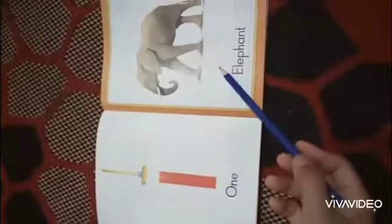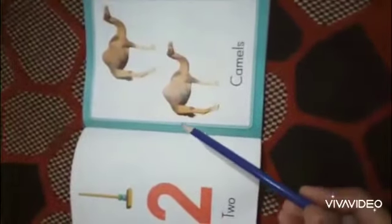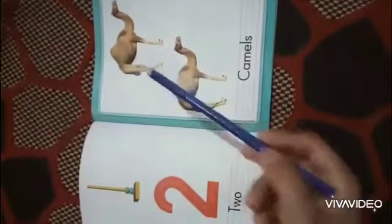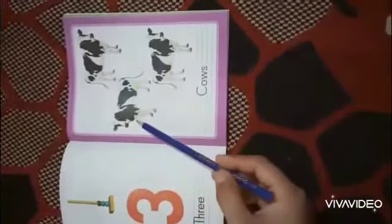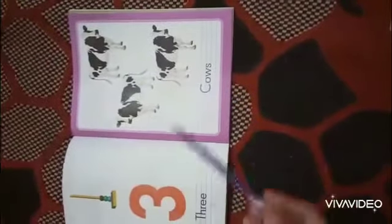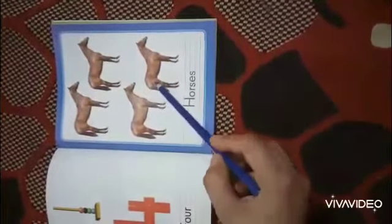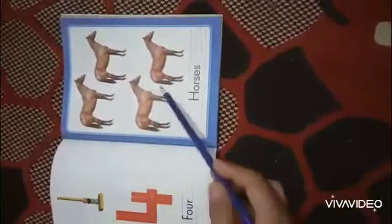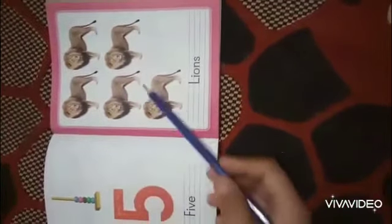First I revised the previous numbers. One — how many elephants are there? One. Okay, one. Two — two camels. One, two. Three — three cows. One, two, three. Four — four horses. One, two, three, four.